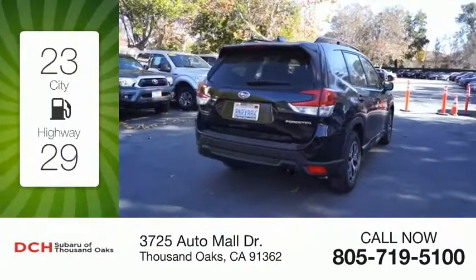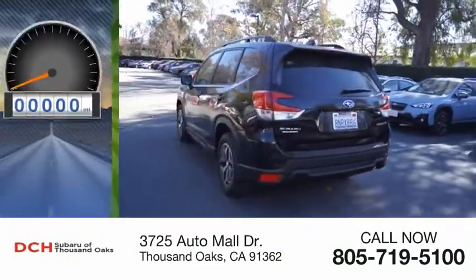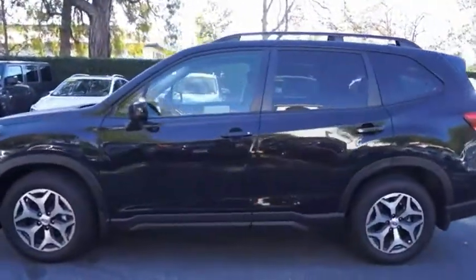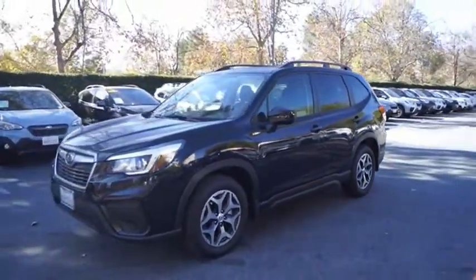Great fuel efficiency saves you money by requiring fewer trips to the gas station. This vehicle has less than 15,000 miles. The Subaru Forester is a sensible, practical, and affordable vehicle. It has an impressive, comfortable ride and handles well.